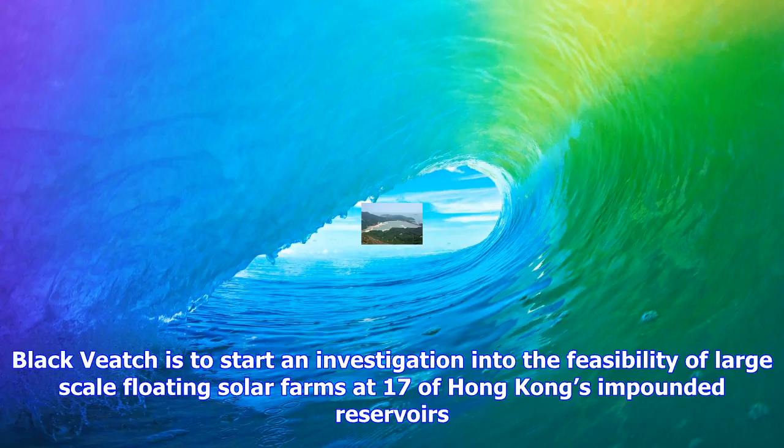New ground-breaking sensors have been installed on the foundations of two offshore wind turbines in northern England to analyze their performance in the harsh marine environment.